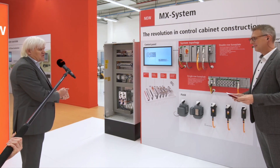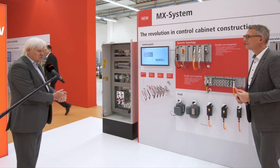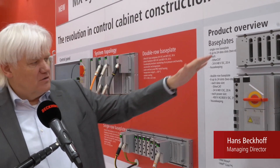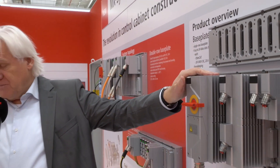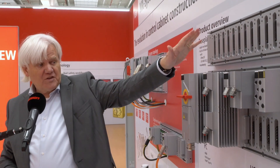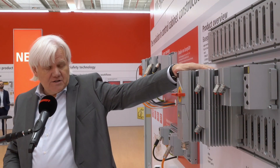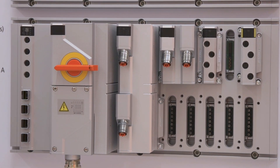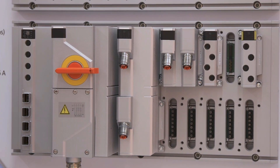It's all about replacing the traditional cabinet with our new complete control system. We now have the functionality of a PC, power infeed up to 63 amps with integrated power supply for 24 volts, integrated energy measurement, and UL compatibility with UL fuses inside. A lot of things have been taken into consideration.